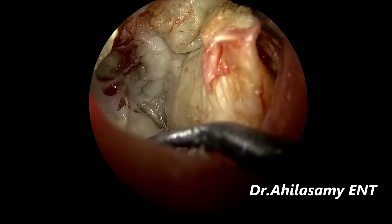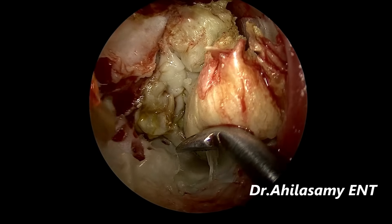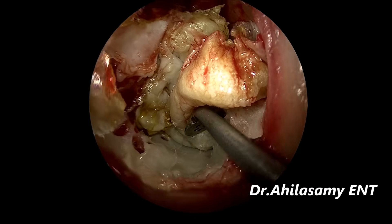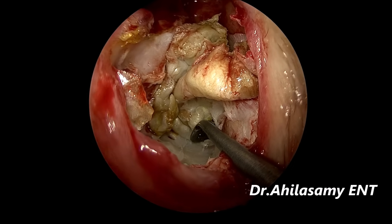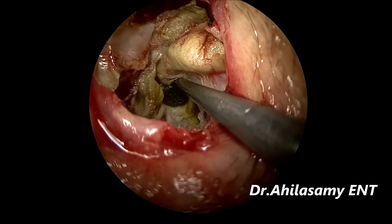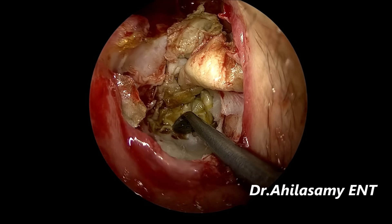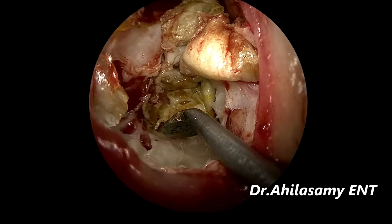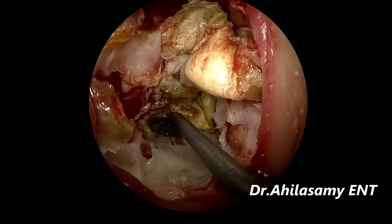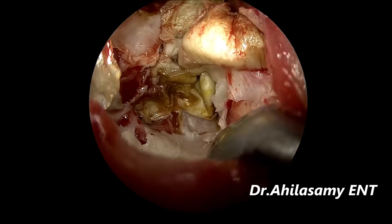A cholesteatoma forming out of a retraction pocket is called a primary cholesteatoma; here there is a large central perforation following which the cholesteatoma developing is called a secondary cholesteatoma. Since the facial nerve is dehiscent, I am working very carefully — even in the mastoid area, the sinus tympani area and everything. Some people use cotton ball dissection; some people use gel foam dissection — but I have my own method of dissection.